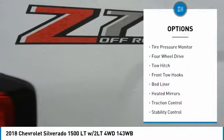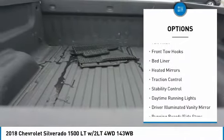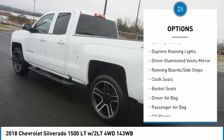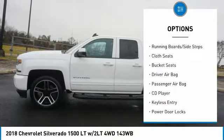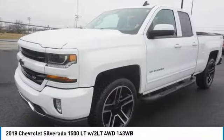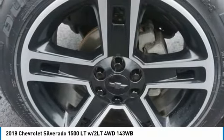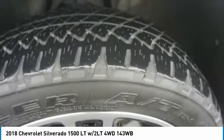Here are some of this vehicle's great options: tire pressure monitor, four-wheel drive, tow hitch, front tow hooks, bed liner, heated mirrors, traction control, stability control, daytime running lights, and driver illuminated vanity mirror. If you like it online, you'll love it in your driveway — take it for a spin today.